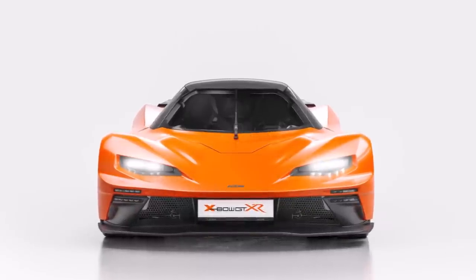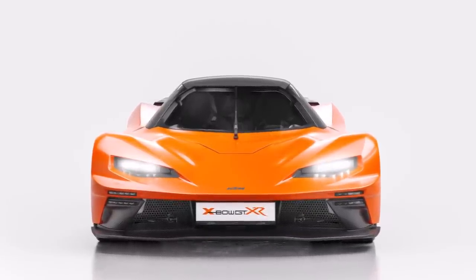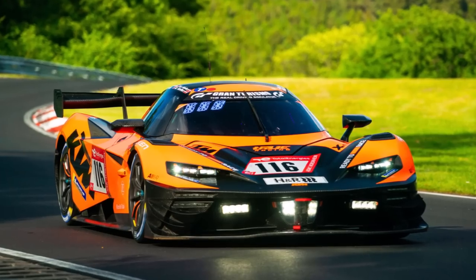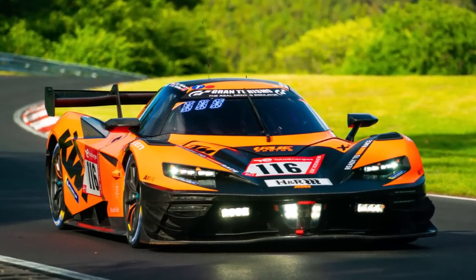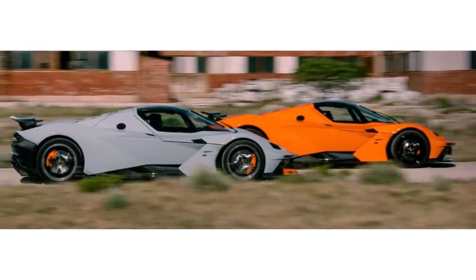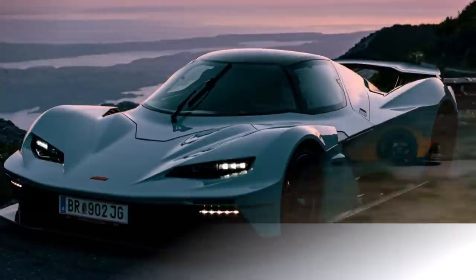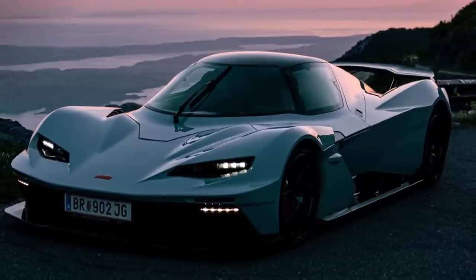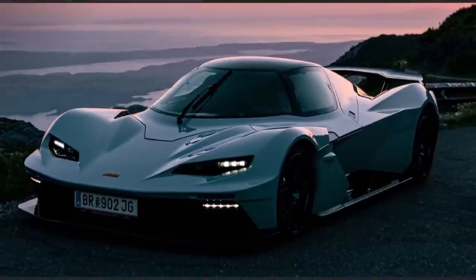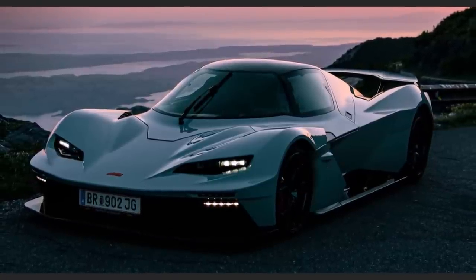All in all, the KTM GTXR is a road car like no other. It's motorsport proven and offers features, design, lap times and daily usability you would usually not get anywhere else for this money. And because it's the identical car to the race car, you can fit all motorsport parts to it. So how do you like the new GTXR? Let me know in the comments below and see you at the next video.